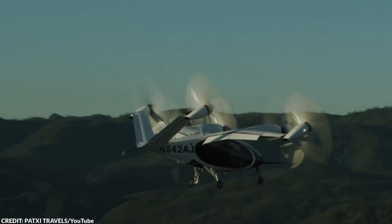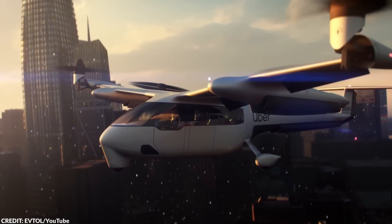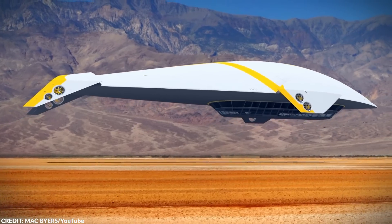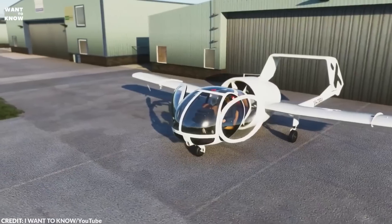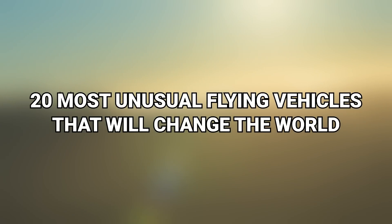In this video, we're taking off to the skies with a video showing the craziest and most unusual flying vehicles that could potentially revolutionize the way we travel. From a strange observation plane to a flying pancake, here are the 20 most unusual flying vehicles that will change the world.